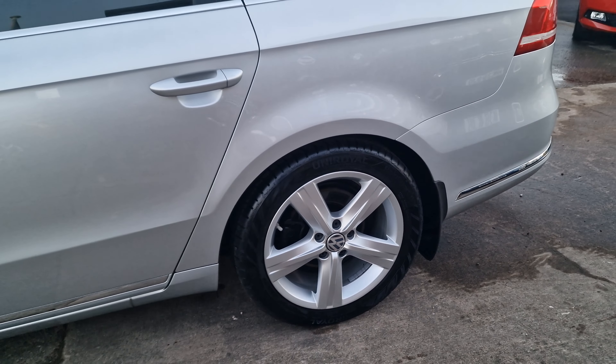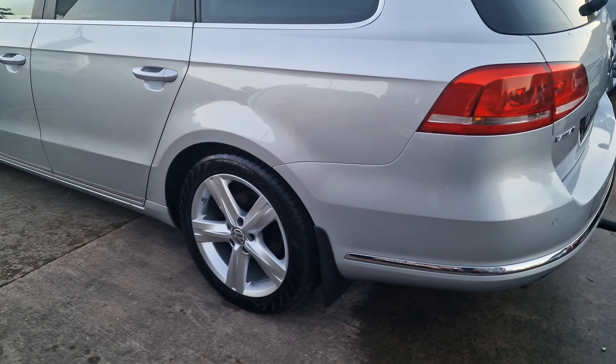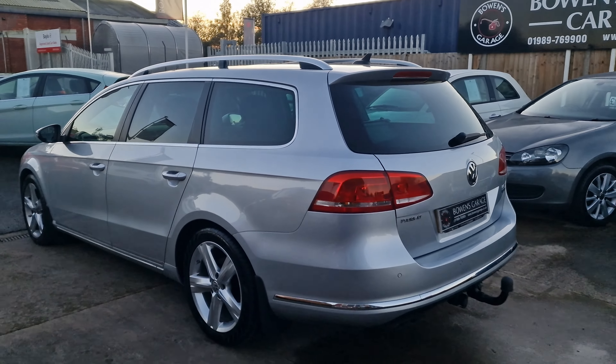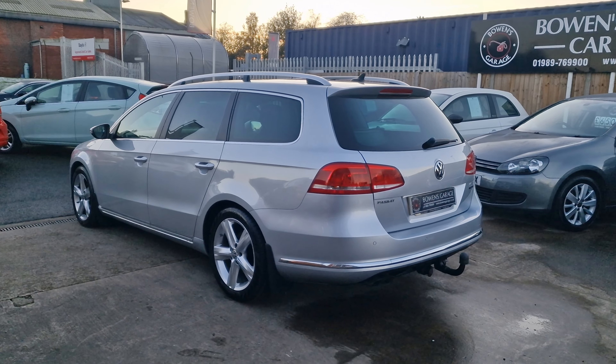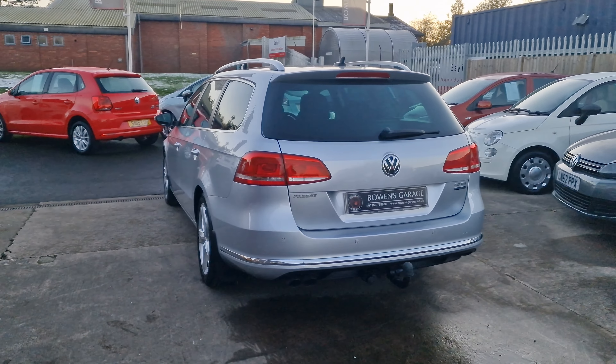September 2011 registered, just 38,000 miles. One of the biggest service history files I have seen for a very long time — a massive folder of paperwork, all invoices, bills and receipts for work that's been done. We've got these lovely looking 17 inch silver Fontana alloy wheels with matching Uniroyal tyres on the back and Bridgestone matching tyres on the front.